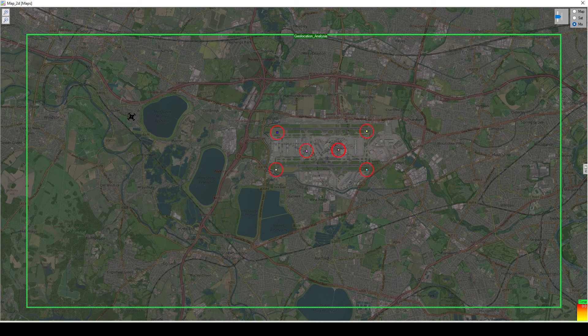Here we have a simulation of an RFI node network surrounding an airport. We have placed a drone marker 10 km away from the airport. At this distance, geolocating the drone using TDOA will prove to be a challenge.